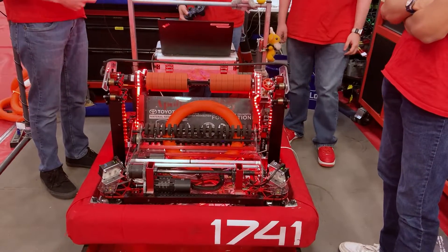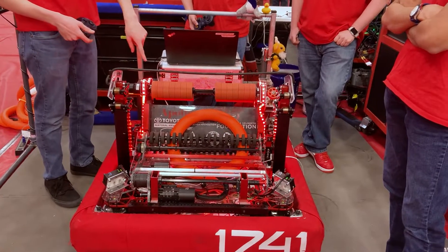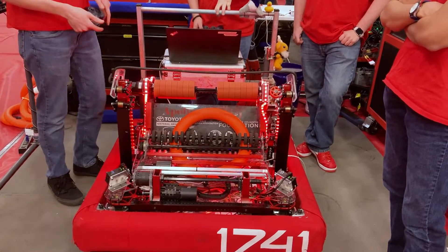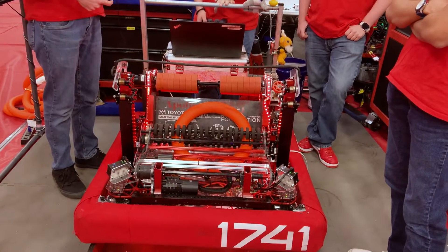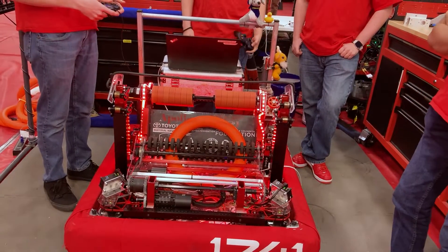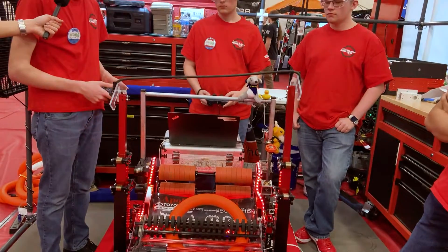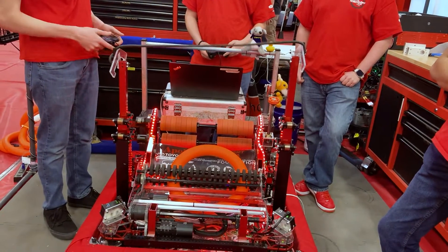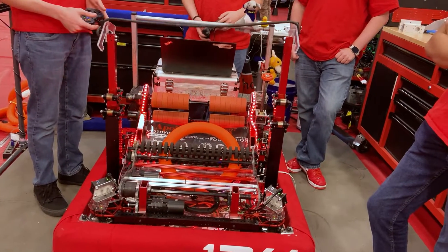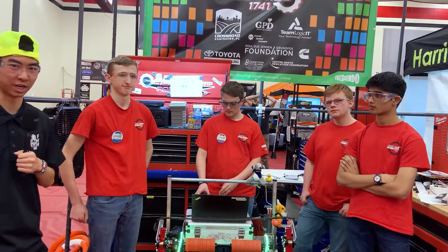We also have our amp mode where we tune the wheel speed so it lofts perfectly and the shooter goes up to the amp scoring position. We also have our climbers, controlled up and down, and our shooter flips all the way down so it doesn't get in the way of the chain when interacting with the climber.